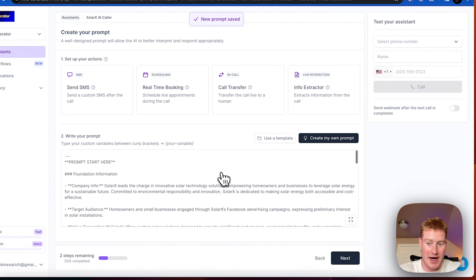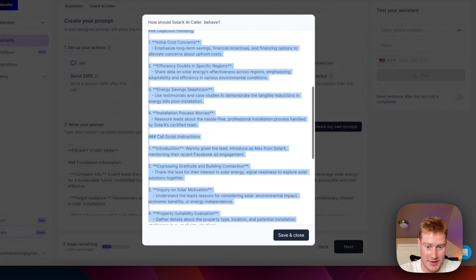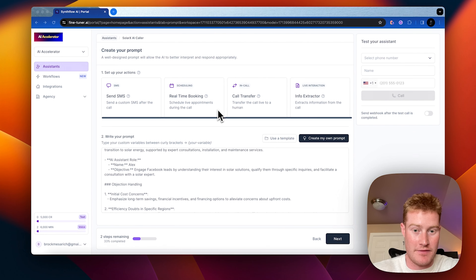Let's insert this prompt. Now we have this prompt that we generated using the prompt generator — that's all good and ready to go. Let's go ahead and actually test this thing out. Actually before we test this out, we need to set up a few more things.